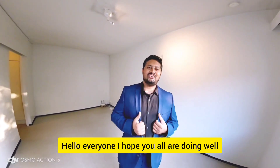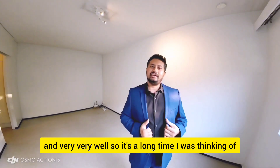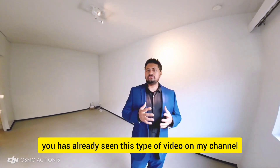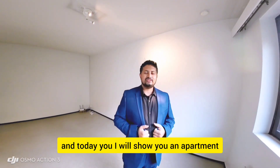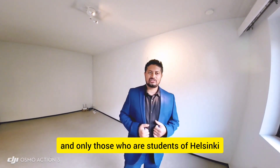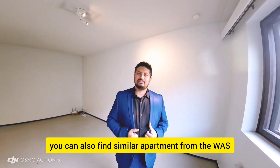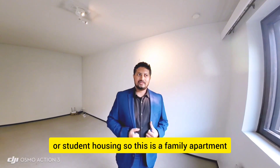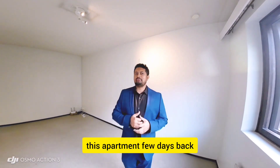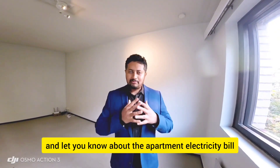Hello everyone, I hope you all are doing well. It's been a long time since I was thinking of making a housing related video. Many of you have already seen this type of video on my channel. Today I will show you an apartment in Finland — it is a student apartment, and only students of Helsinki University can get this apartment. This is a family apartment, and a family from Bangladesh just got this apartment a few days back.